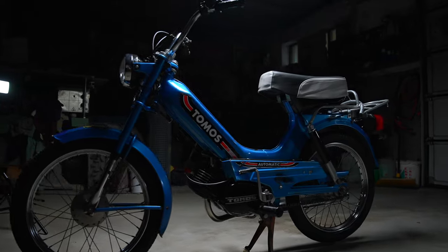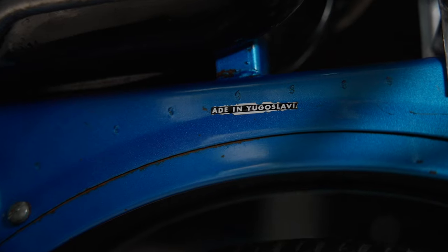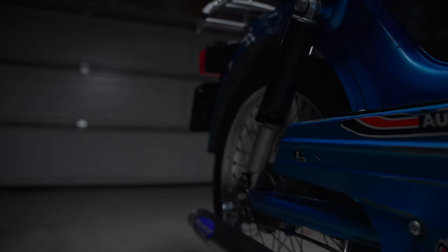Hey, how's it going everybody, my name is Nick. In this video we're going to talk about the Tomos A3 and why this bike is a work of art. This bike right behind me is a Tomos A3 from 1986, built back in Yugoslavia. You can tell the bike is old because the country Yugoslavia doesn't even exist anymore.